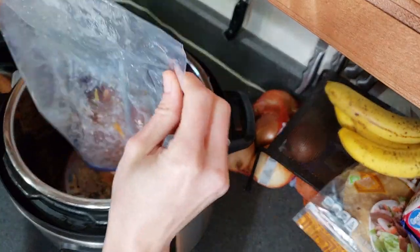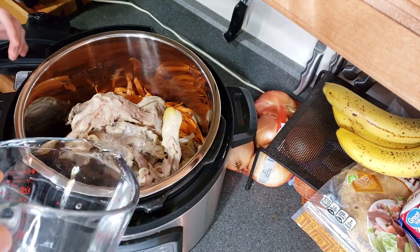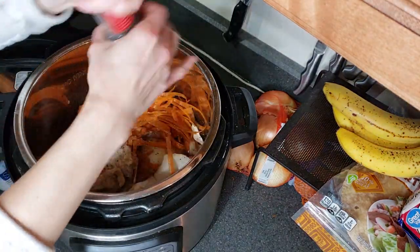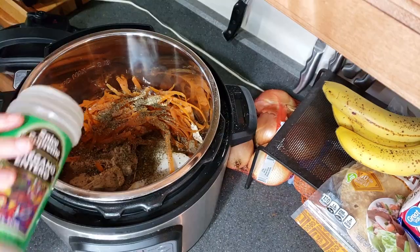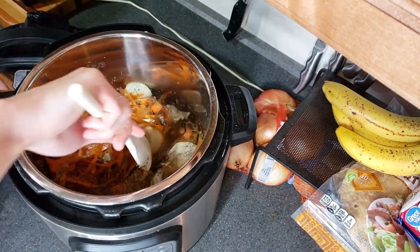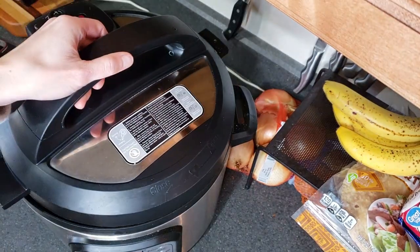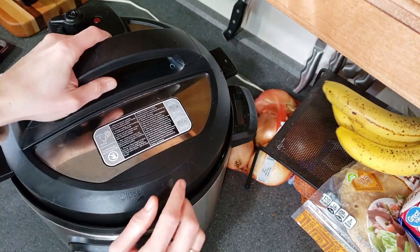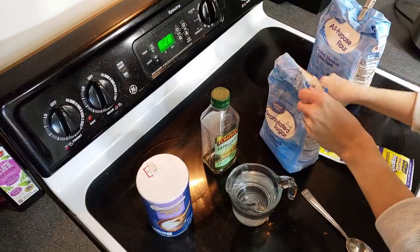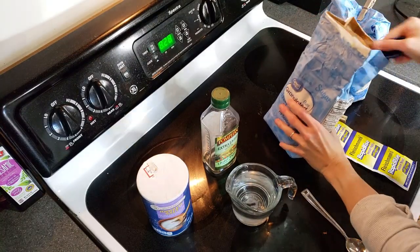Now I'm getting ready to make the broth for the soup. I started with both bags of chicken bones but it ended up being way too much, so I stuck one bag in the freezer. I added about eight cups of water, salt, pepper, and a bunch of other seasonings like basil and oregano — things I already had at home that I didn't buy on this trip. I cooked this on high on the slow cooker function for about five hours.